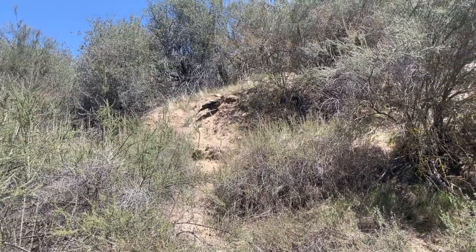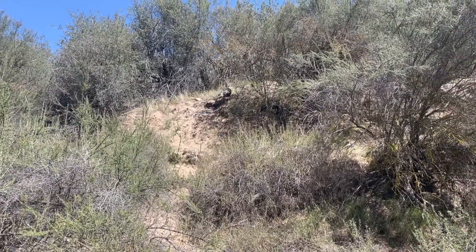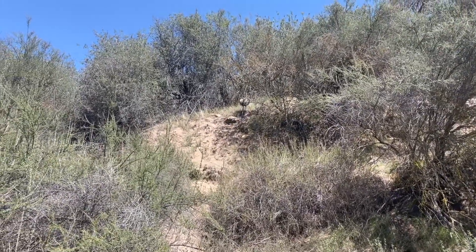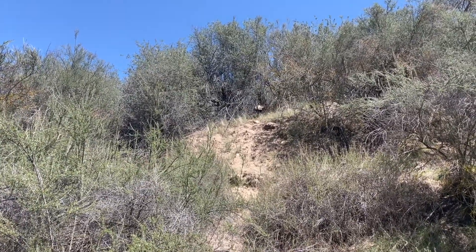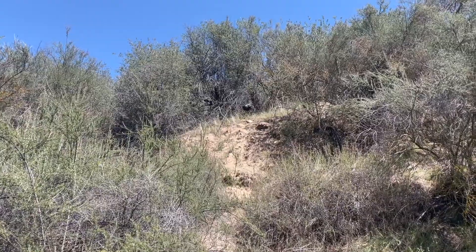Hey everybody, we see a turkey! Look at the turkey. Oh wow. Cool — wild turkey!